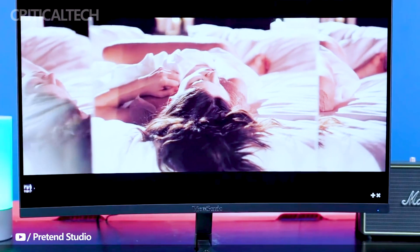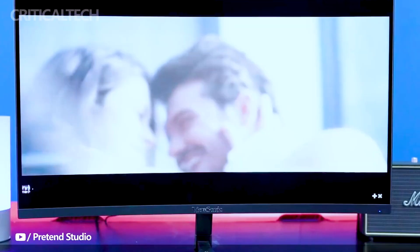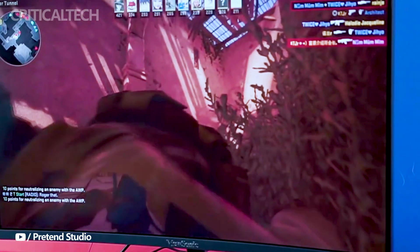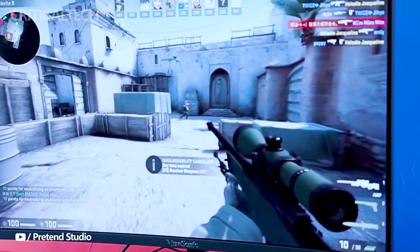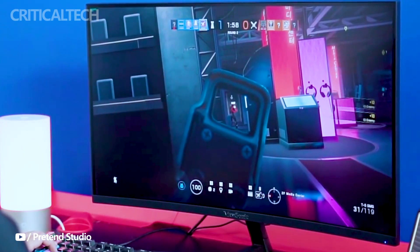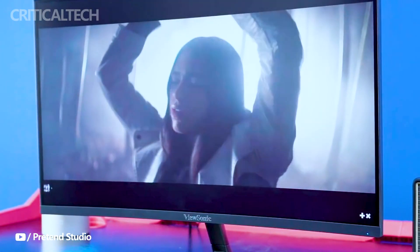This monitor covers 100% of the sRGB color space, 90% of Adobe RGB, and an impressive 98% of the DCI-P3 color space, making it an excellent choice for content creators and gamers alike. With a typical brightness of 400 nits, it also earns VESA DisplayHDR 400 certification, promising an immersive and visually stunning experience.